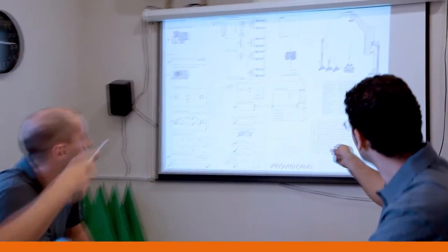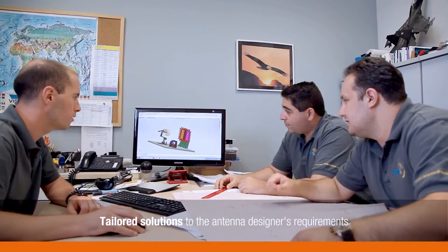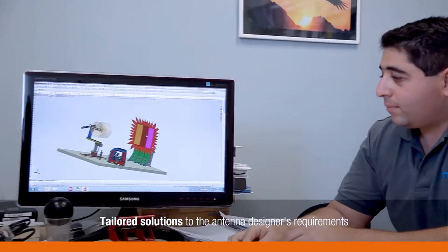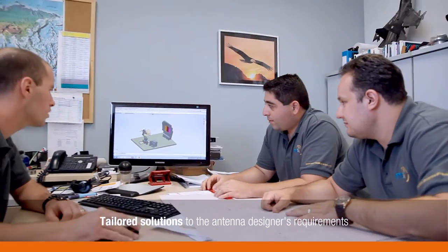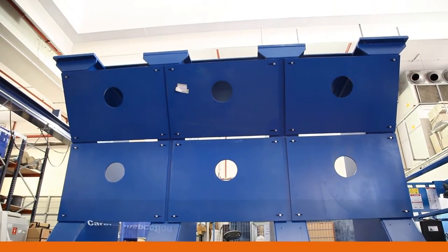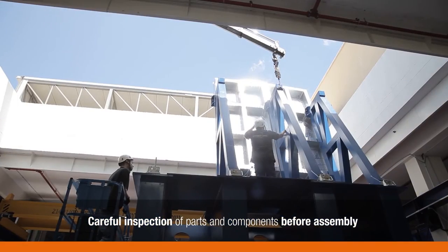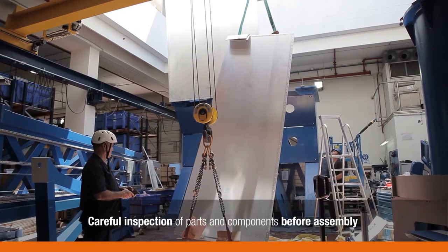As a turnkey provider, NVG delivers the entire system package. Orbitifar's experienced system engineers tailor optimized solutions to the antenna designer's requirements. They work closely together with the mechanical engineers on the designs, using sophisticated 3D software like SolidWorks and AutoCAD.